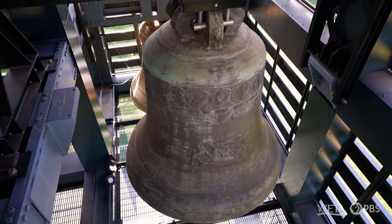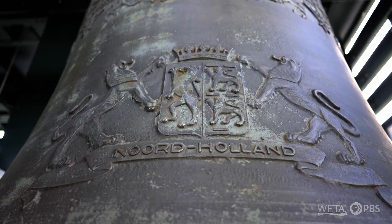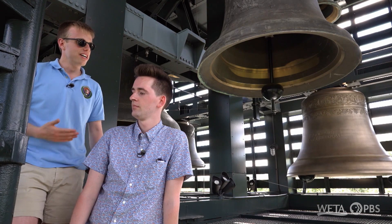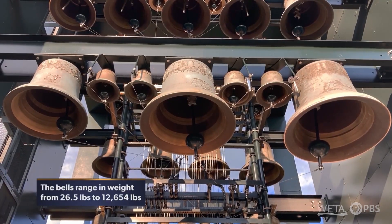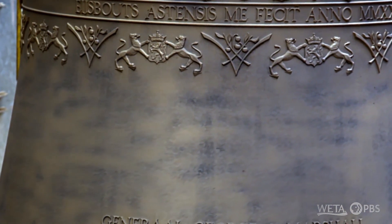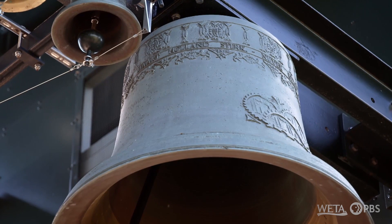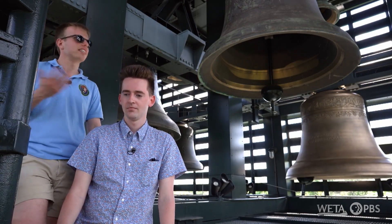Each of the bells here has different decorations and different poems inscribed on them to represent the different segments of Dutch society who contributed money for the Netherlands carillon. You can see how much love was put into the bells and how they were personalized to make it feel special, because not every bell is decorated differently in every carillon.